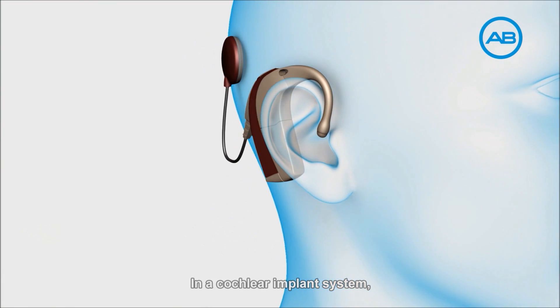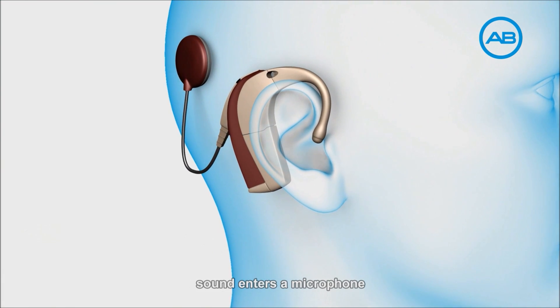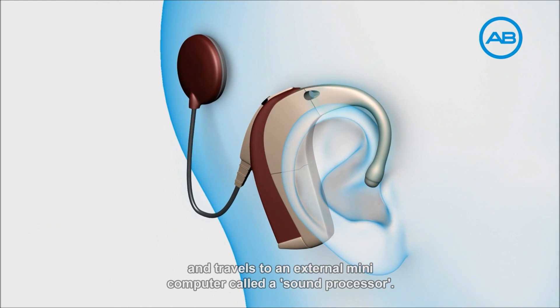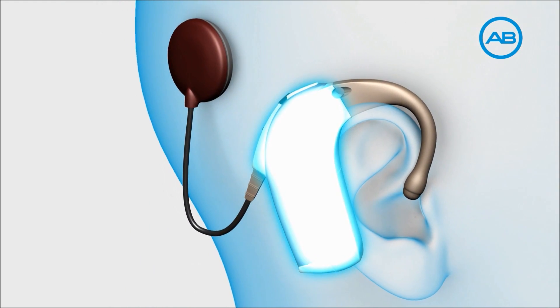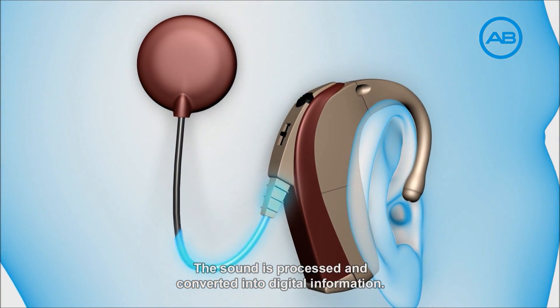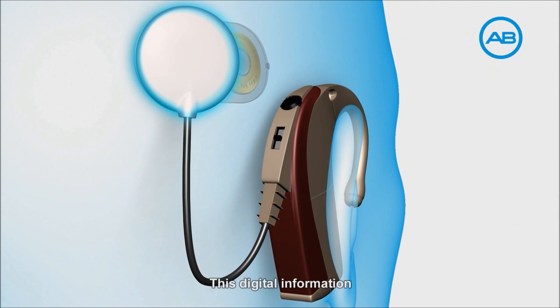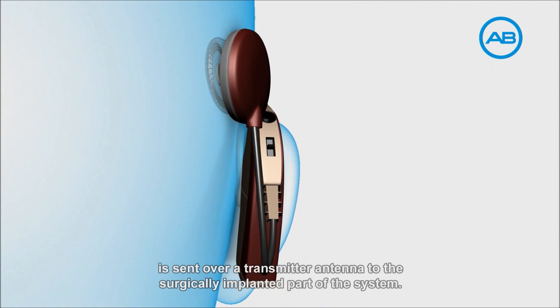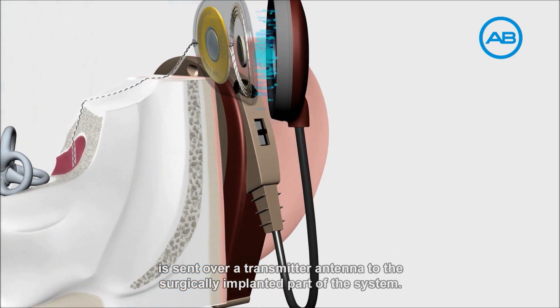In a cochlear implant system, sound enters a microphone and travels to an external mini-computer called a sound processor. The sound is processed and converted into digital information, which is sent over a transmitter antenna to the surgically implanted part of the system.